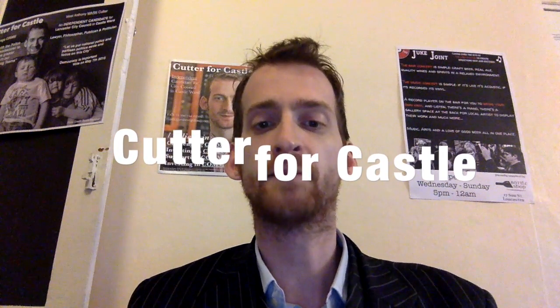Good afternoon, everybody. My name is Mark Cutter, and as you know, I'm running as an independent candidate here in the Castle Ward for Lancaster City Council.